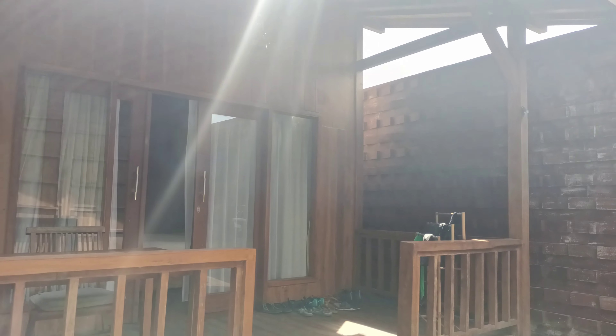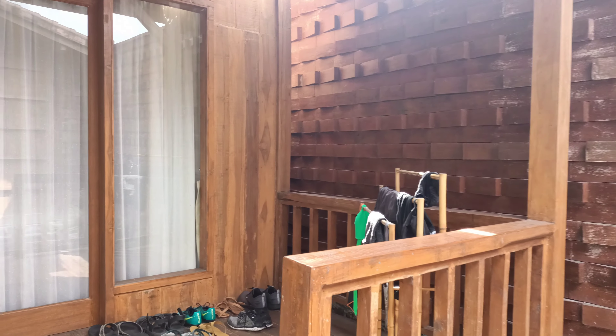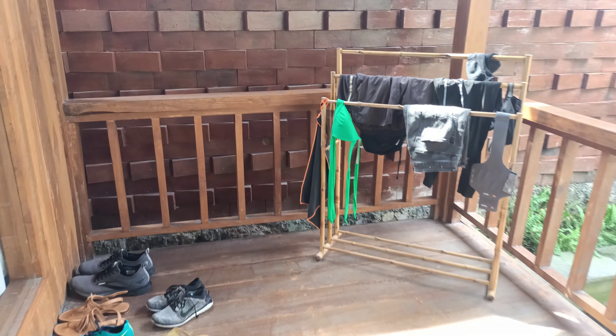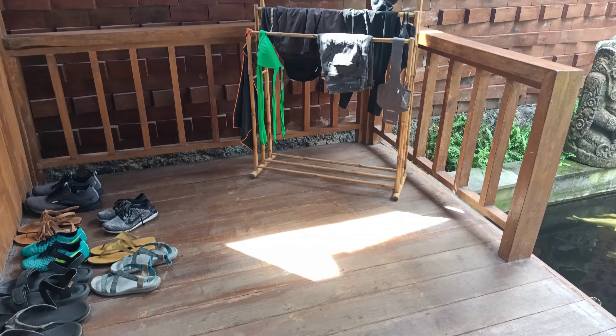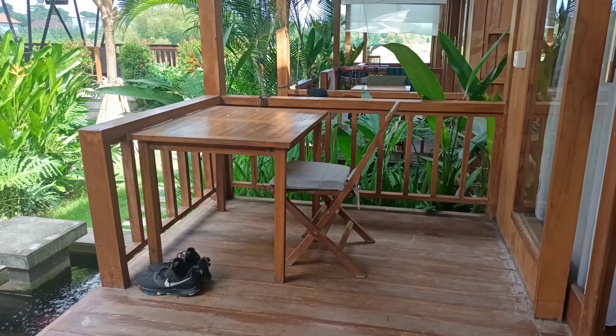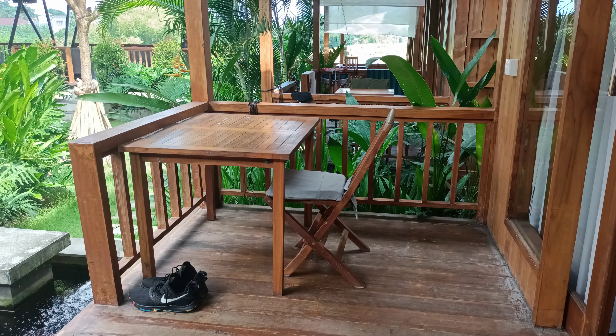So we have a courtyard with a drying rack, and a desk. This is one of the places that I work a lot of the days.